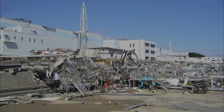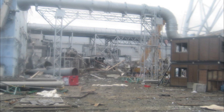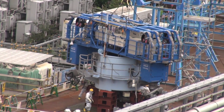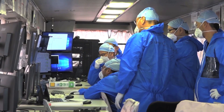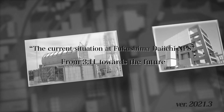A severe accident occurred at the Fukushima Daiichi Nuclear Power Station on March 11, 2011. With the support of numerous partners, we are steadily moving forward with the decommissioning process. We would like to explain decommissioning work while looking back at the accident.